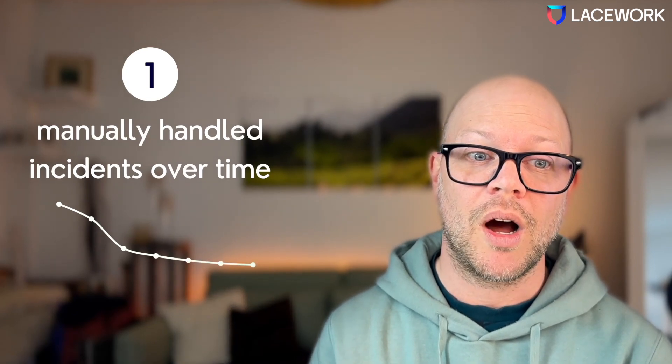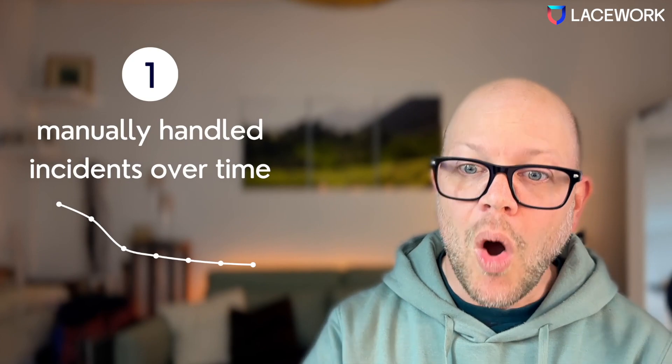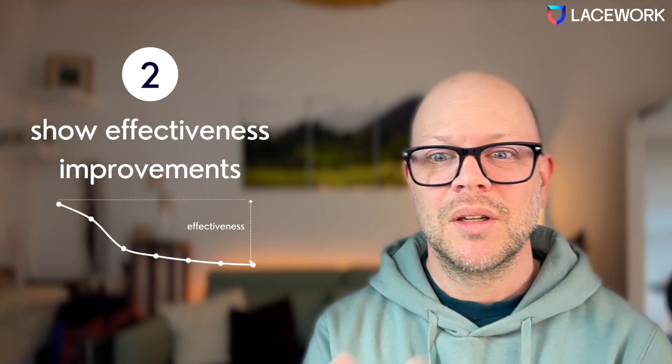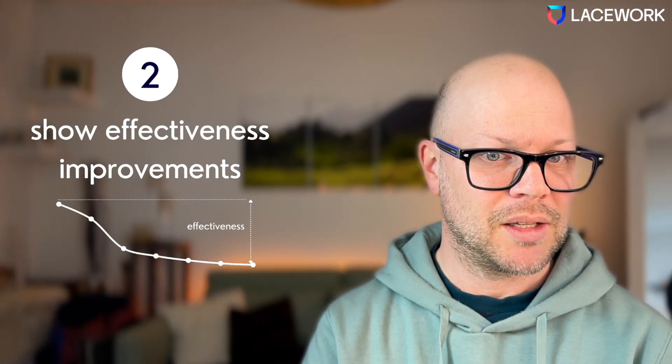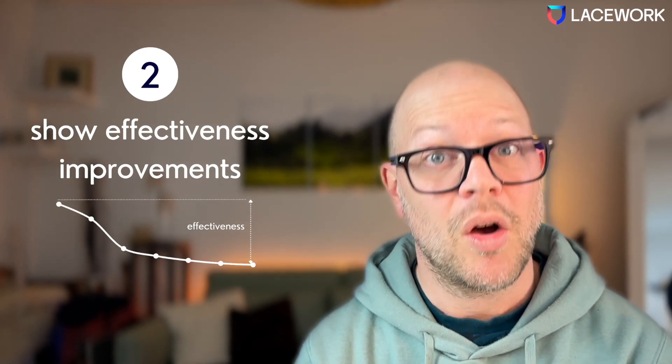The first one is manually handled incidents over time. Doing things manually shows that your automated processes are not working well. Over time this should decrease, and if you spend the same amount of money, you're getting better. So you can show the effectiveness of what you are doing.